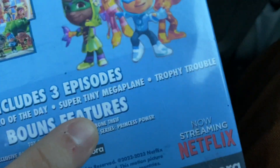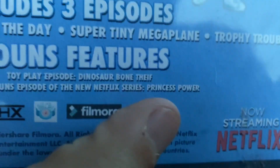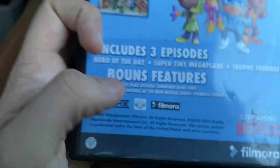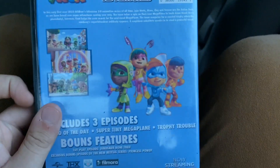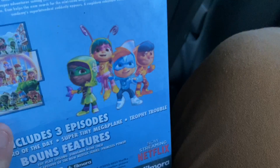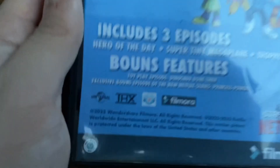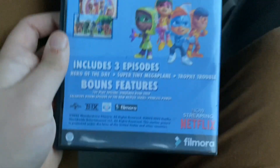The episodes included are: Hero of the Day, Super Tiny Mega Plane, and Trophy Trouble. Bonus features include the toy play episode 'Dinosaur Bone Trap' and an interactive bonus episode from the new Netflix series Princess Power — which is from 2023. Princess Power is streaming on Netflix. This DVD comes with the THX Moo Can logo, which is also from Monsters Inc. and Finding Nemo disc one, and the Toy Story 10th Anniversary Edition from 2005. There's no running time listed on the back.